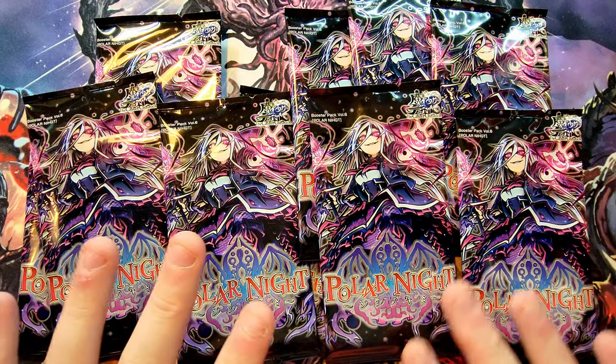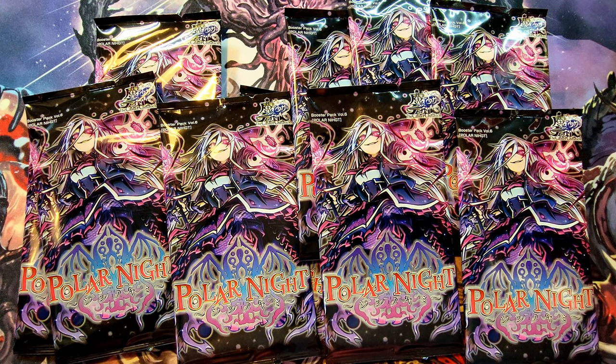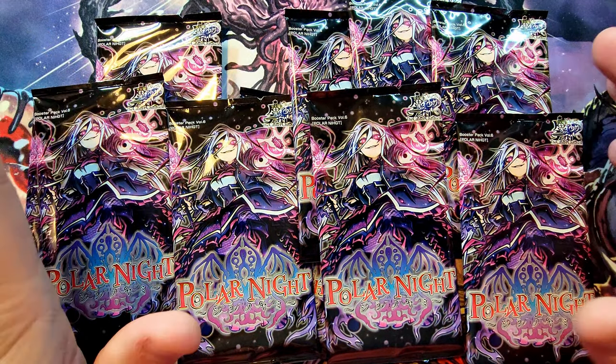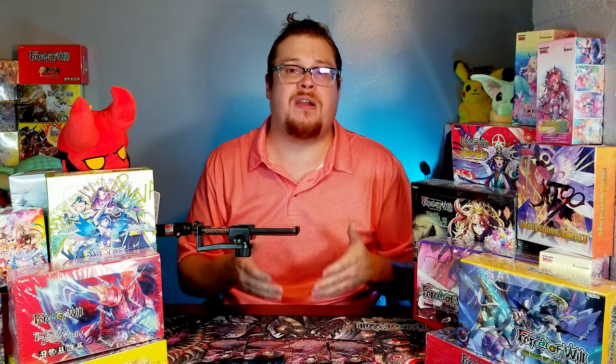Polar Nights I believe is like set number two or three — it's not the first one but a couple sets in, and man is this thing so cool. It's got some really neat cards and some really neat secret rares that we'll be chasing. I like to chase, and if you enjoy card chasing go watch Sunday's video — the unboxing of the Moon Priestess Returns, you're not going to want to miss it. Today we've got some crazy cool secret rares in these sets that go for a lot of money.